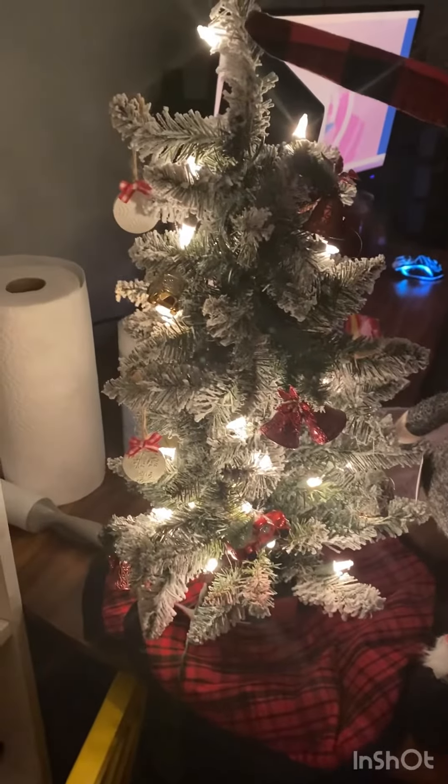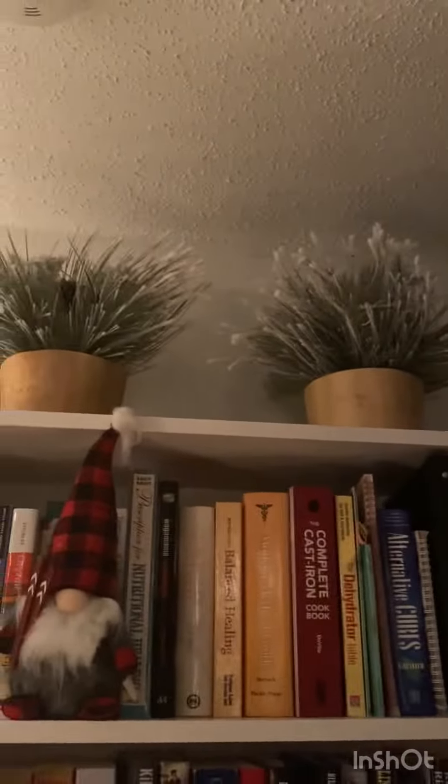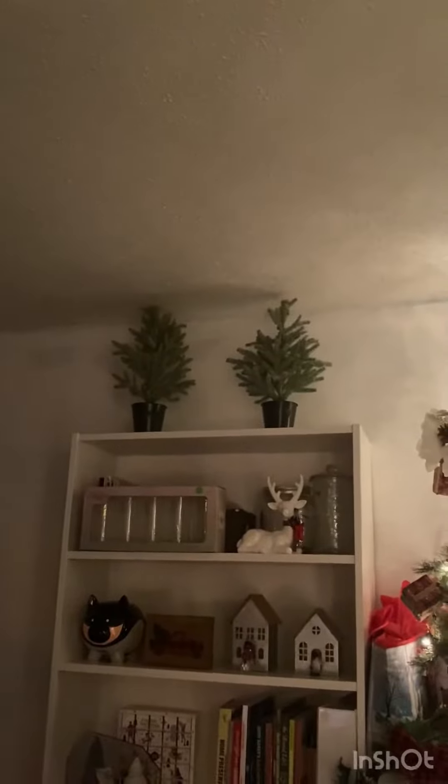I got all these snow globes for my sister because she likes snow globes, but she doesn't like decorating for Christmas in her room. I got this little tree too.